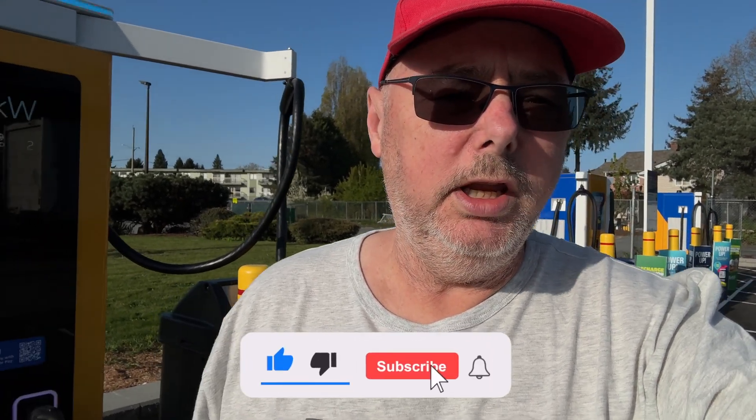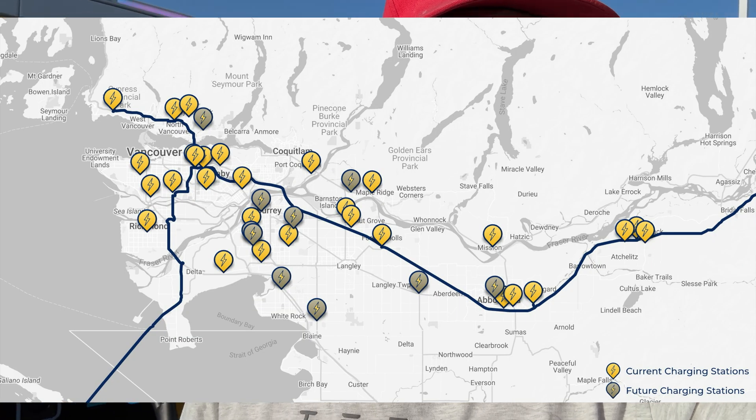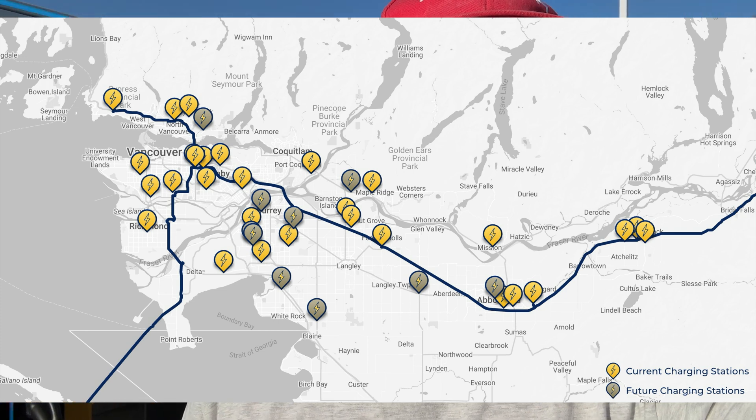About two years ago I hit every Parkland Chevron On the Run EV charger in the lower mainland in one day. I did it on a Saturday, first thing in the morning — went to North Vancouver and ended my day out in Chilliwack. I think it was 17 chargers or 17 locations. There's no way I could do that now, there are so many of them out here.